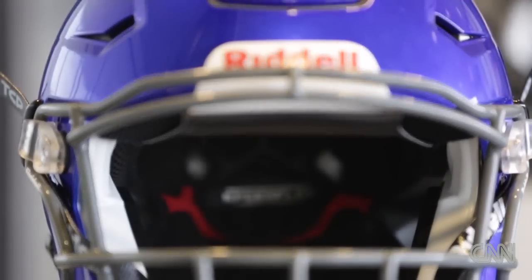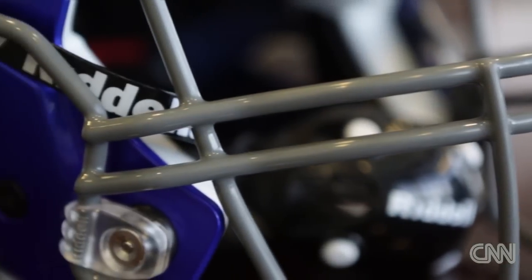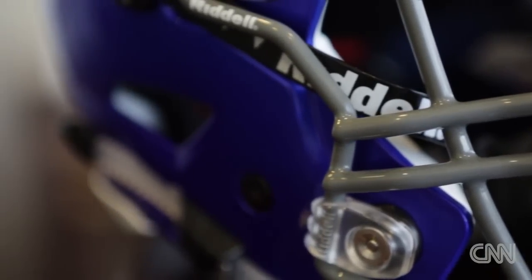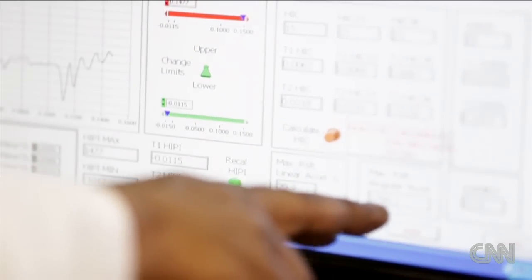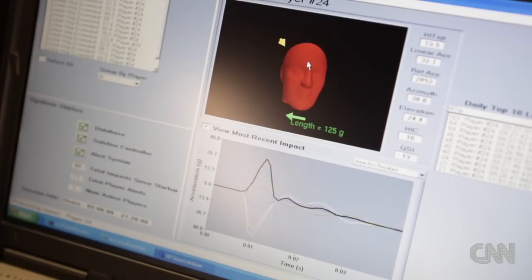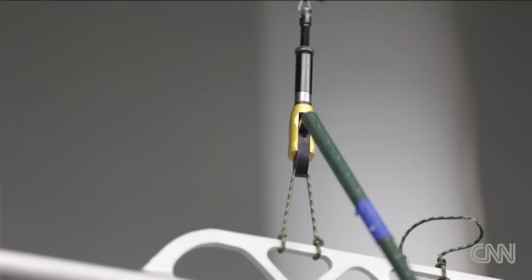SpeedFlex is the first helmet that's been designed from the ground up to include Riddell's Insight Impact Response System. Through our testing we realized that if you strategically make the shell flexible in different areas, you can reduce the forces that get transferred to the player's head.